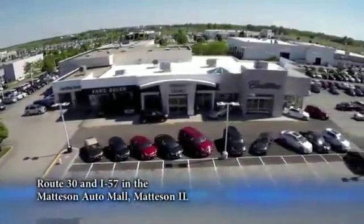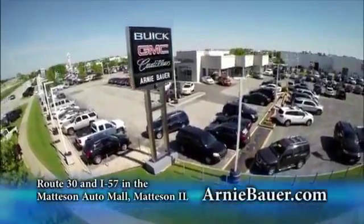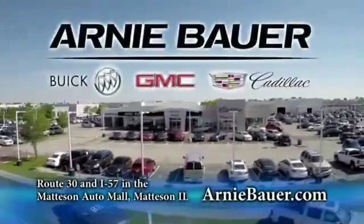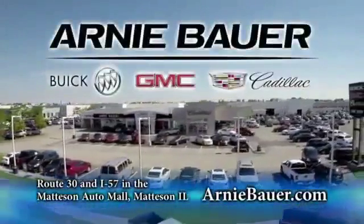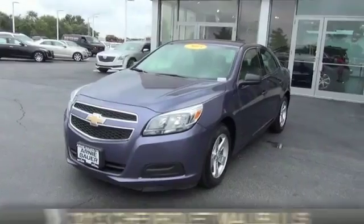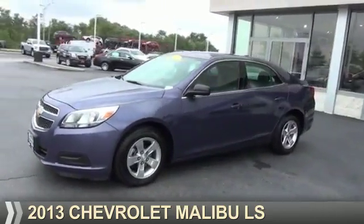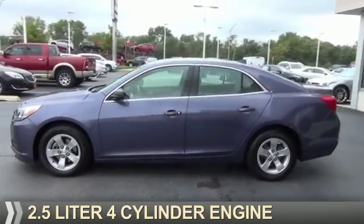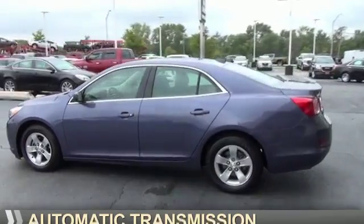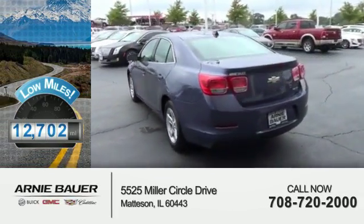The area's finest new and used cars, brought to you by Arnie Bauer Buick GMC Cadillac in the Mattson Auto Mall and ArnieBauer.com. Presenting the 2013 Chevrolet Malibu. It's powered by a 2.5 liter 4-cylinder engine and an automatic transmission. With fewer than 15,000 miles, this vehicle has a long road ahead.